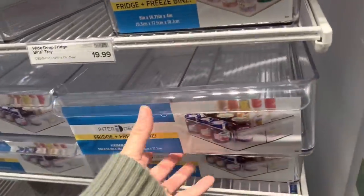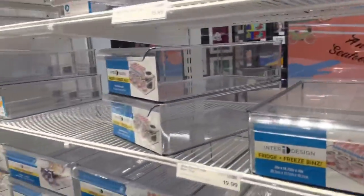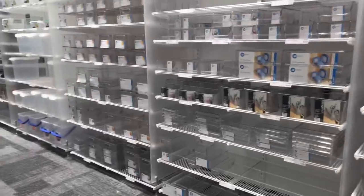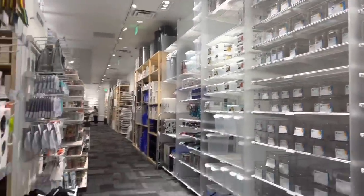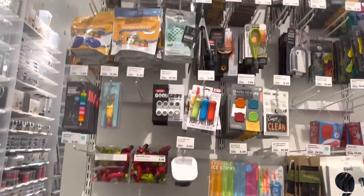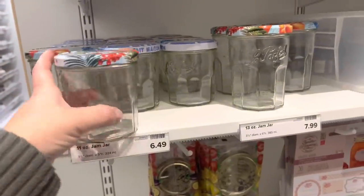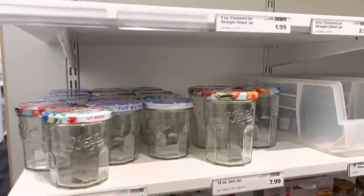Clear bin, no lid — that's my jam. Could you spend like six hours in here? I don't need a jam jar, but I want one — look at these, they're so sweet.